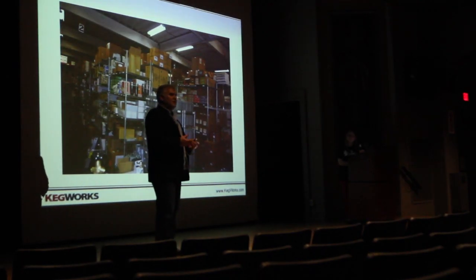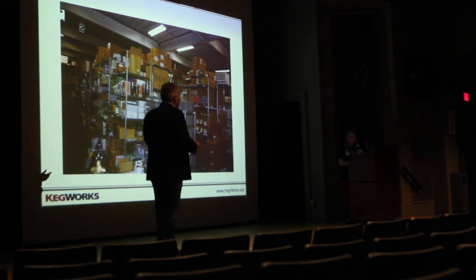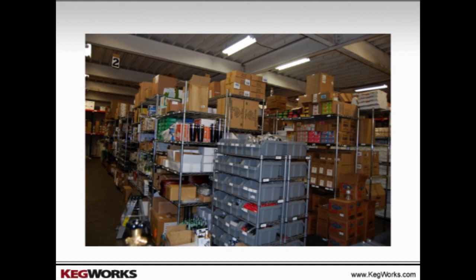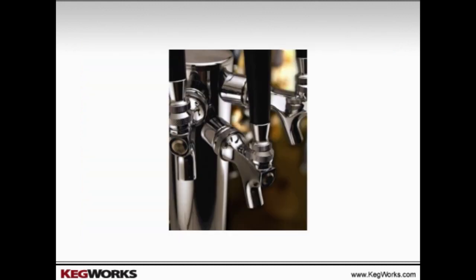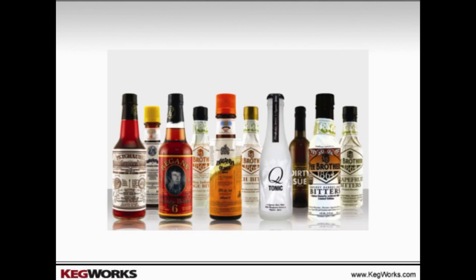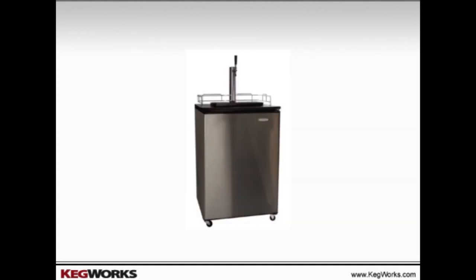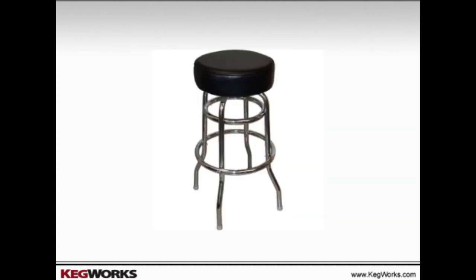What we sell is everything you find in a bar except the alcohol. This is a picture of our warehouse. We have 7,000 products, 5,000 of which ship from Kenmore, New York. Our product lines include draft beer dispensing equipment, bar tools and accessories, premium cocktail ingredients such as bitters and high-end tonic waters. We're the largest distributor of bar footrails in the country. We also sell refrigeration and bar furniture.